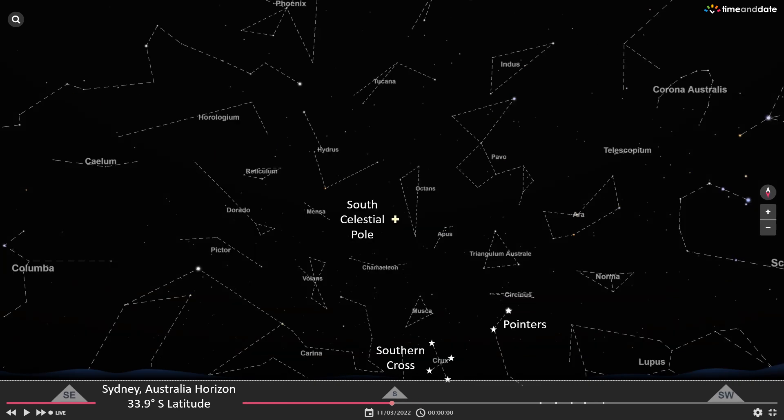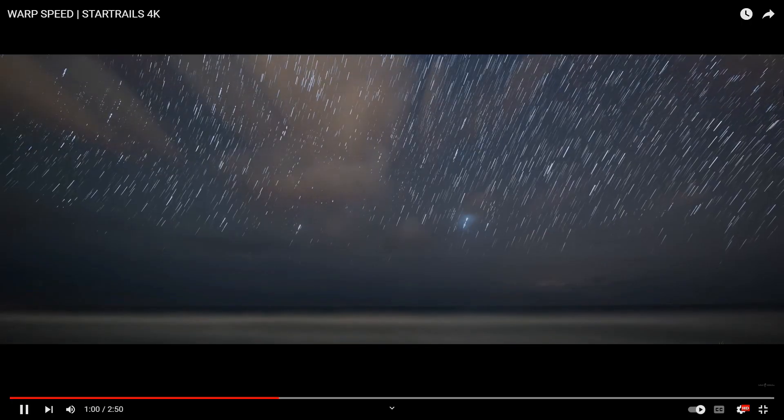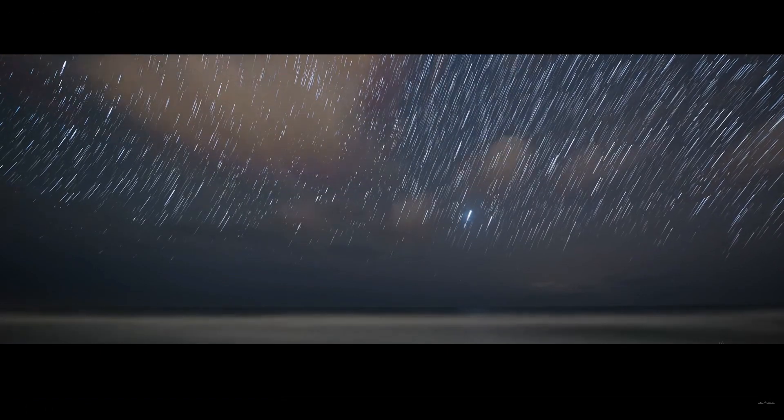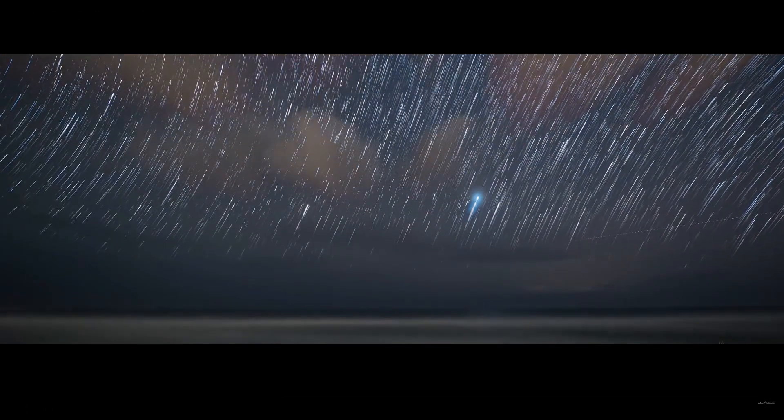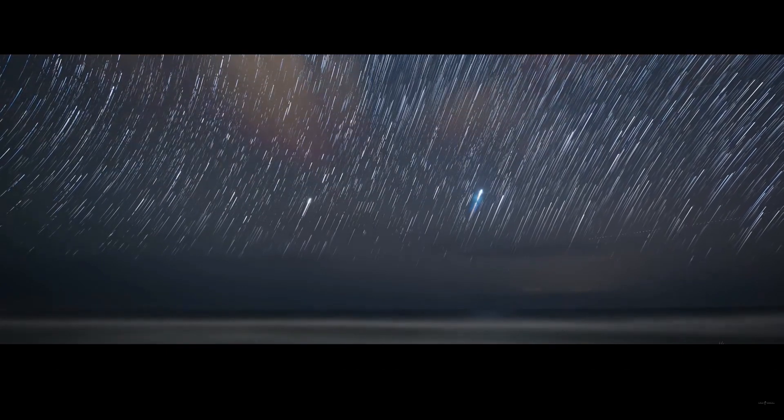But from Sydney, you can look to the south and see both the Southern Cross and the Pointers rotate right along the horizon as they path below the South Celestial Pole. Now this is looking to the east, and since the star trails are angling to the right, this would be from the northern hemisphere. It's quite obvious that these stars are rising from below the horizon.